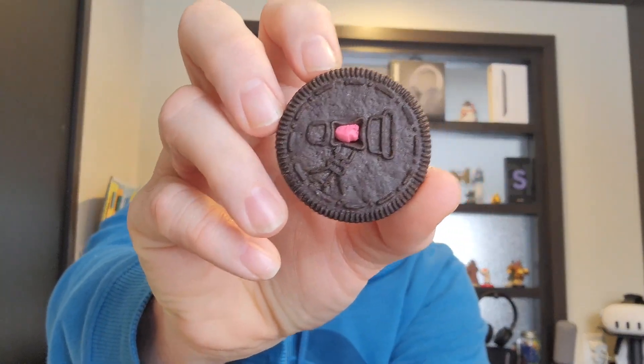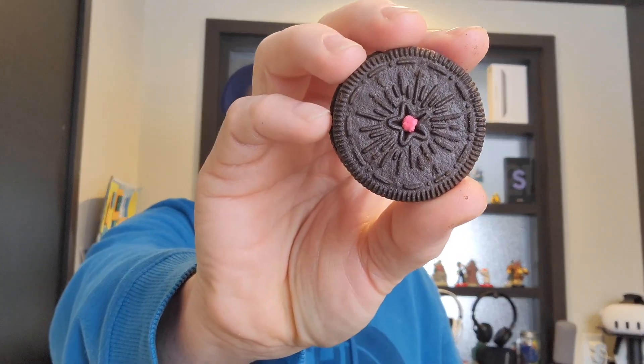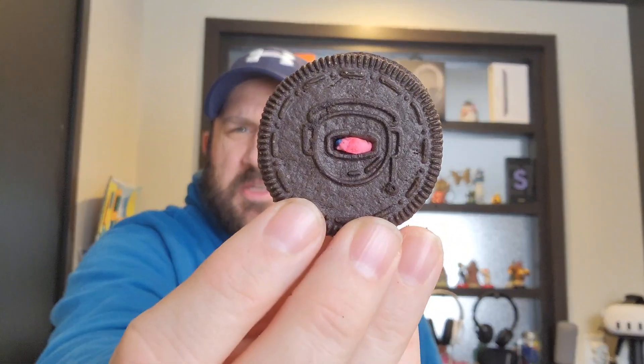Alright, so cookie number one — looks like we got ourselves a telescope. We got a star. We got ourselves a rocket ship, number three. Telescope again. We got a star. A little space helmet. Number four, number five here — another rocket ship, another telescope, another space helmet, another star, another star. One broke. Another rocket ship. What is going on here? Another telescope. Another rocket ship. Another star.